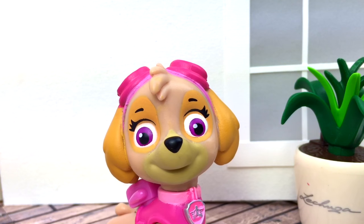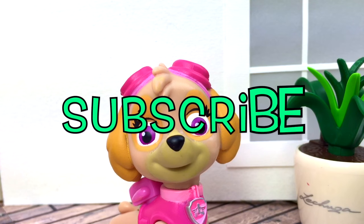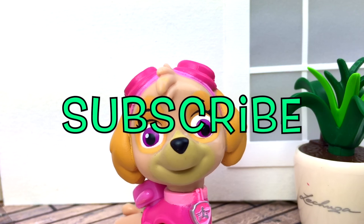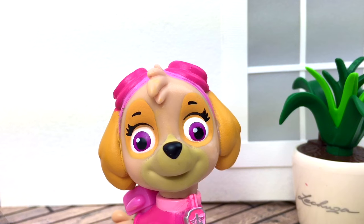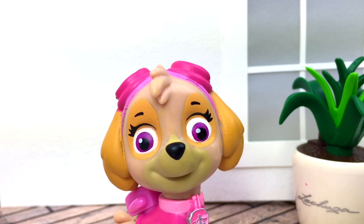Hello everyone! Welcome back to Toy Toy Time, your favorite Paw Patrol channel! Are you already subscribed to our channel? Subscribe to stay up to date with all the Paw Patrol videos that we post! Also, don't forget to give us a thumbs up if you like our video and share our video!